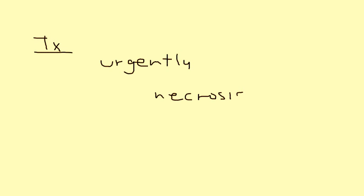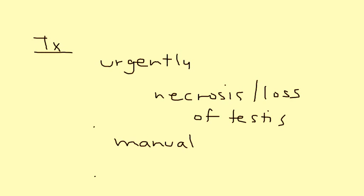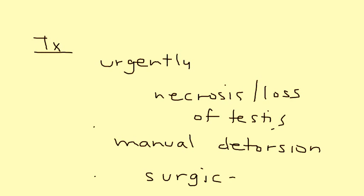The treatment of this is done urgently, because if you don't act you can get necrosis and loss of the testicle. The first thing you can do is try to manually detorse the testes, and if that is unsuccessful then you have to go in and do it surgically.